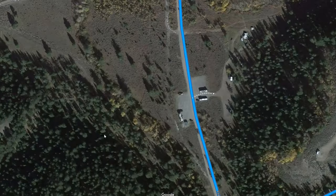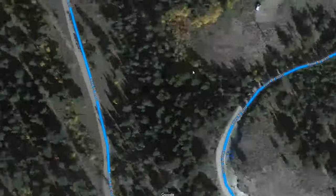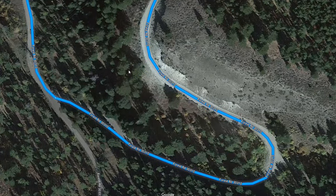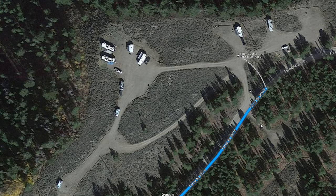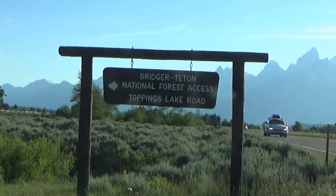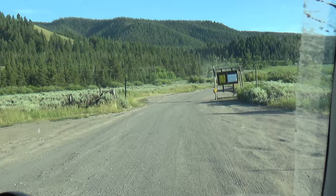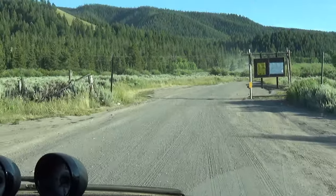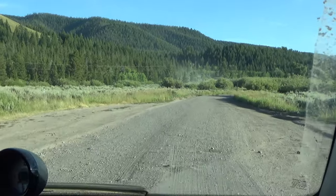There was a spot on the lower end where you could boondock, but if you kept going further up the hill, you had a better view — though it was a narrow road, and you might have to have somebody go out there in front of you to make sure nothing was coming out. This other section supposedly has an awesome view at the very top, but it's tricky getting up there with a big rig, so we're coming to check it out.